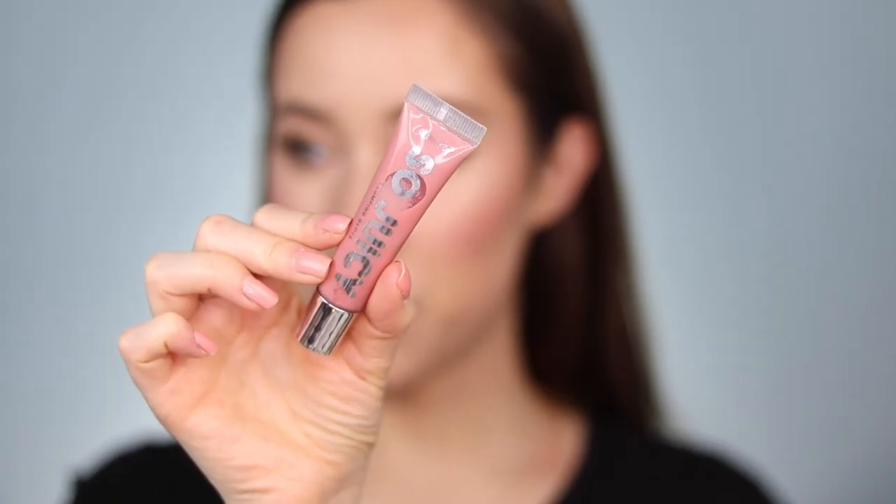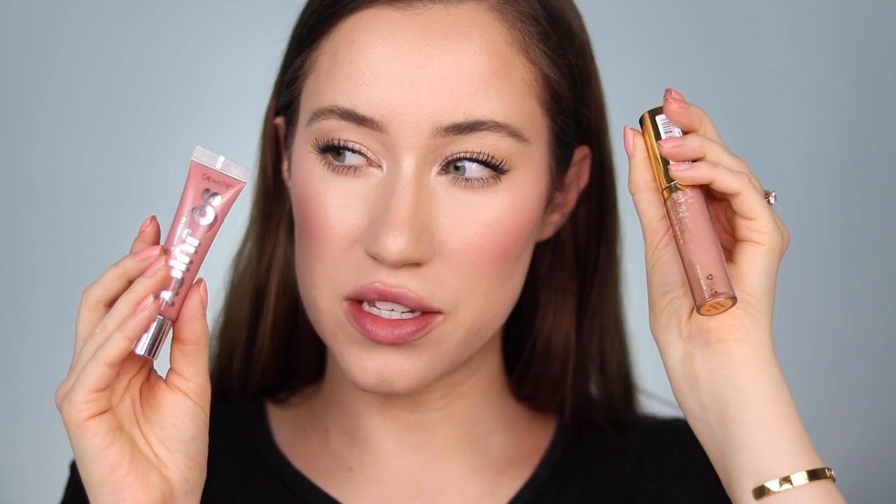Next up is one from ColourPop — the So Juicy Plumping Gloss in the shade Roundabout. It gives you that same plumping, tingly effect as the Milani gloss but in the best way. I'd recommend wearing your hair back with this one on a windy day since it is a little stickier, though not unbearably so. I love this color — it gives a 'your lips but a little lighter' effect for me. The minty sensation makes it feel refreshing. It's one of my favorite everyday glosses. The Milani has a bit of shimmer while this one doesn't, and the Milani is slightly less sticky, but both have amazing formulas.